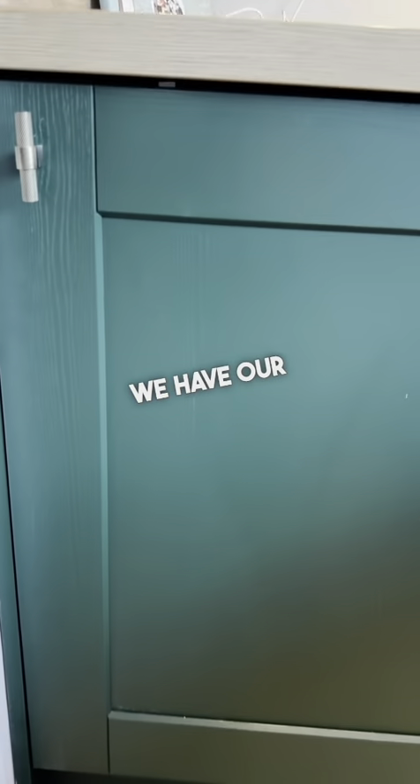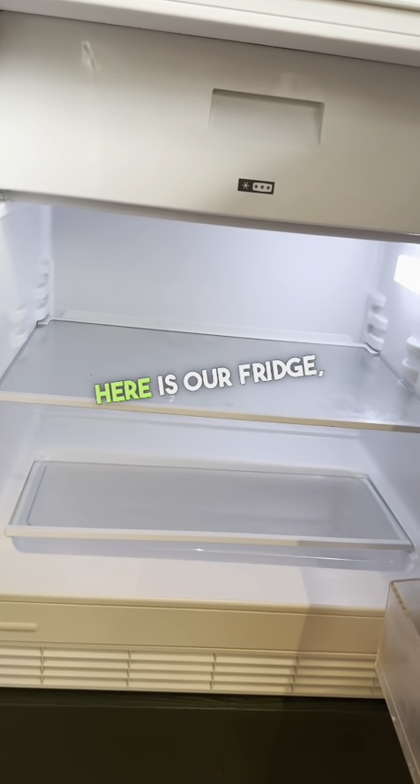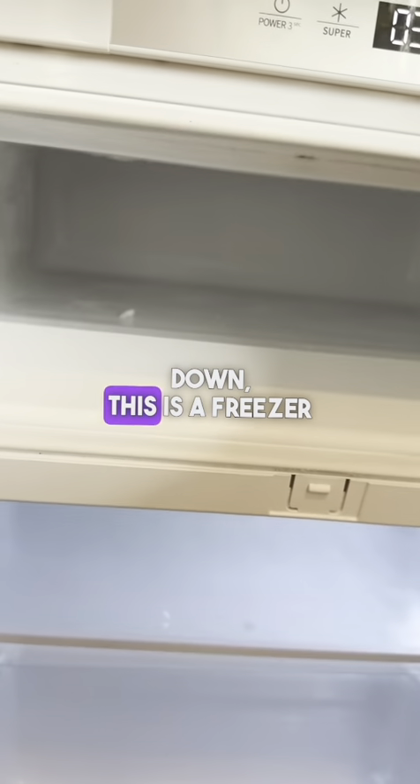We have our fridge just over in the corner — just pull this open. The bottom section is our fridge, and then the top section, just pull this down — this is the freezer compartment.